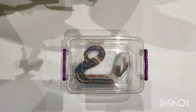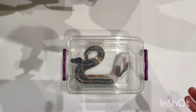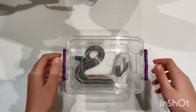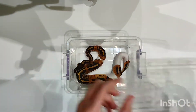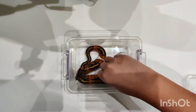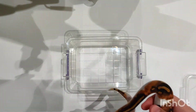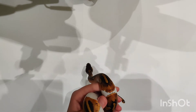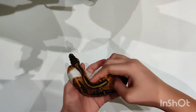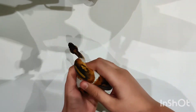Hi guys and welcome to a new video. In this video I'm going to be talking about my new snake. This is obviously not the enclosure it's living in — this is just temporary because I needed to get the video set up, so I just put it in the box. And so here it is. This is a Pied possible LC Blackmagic.